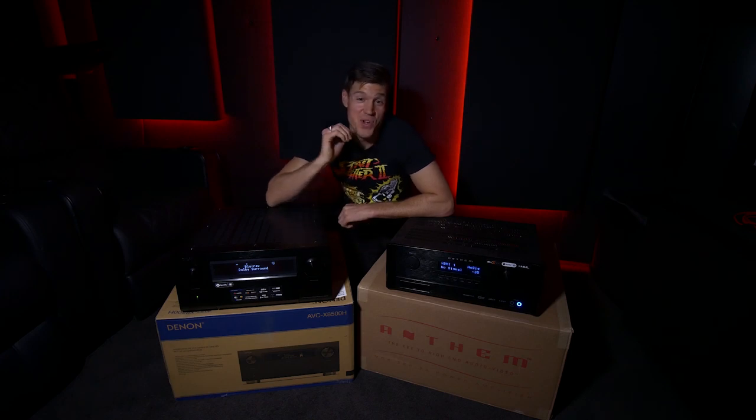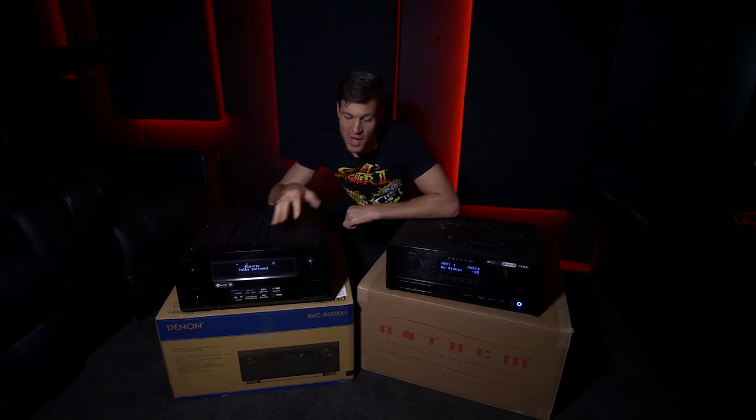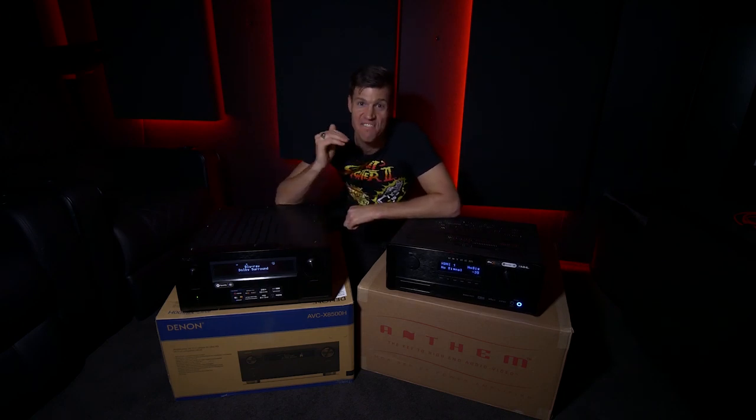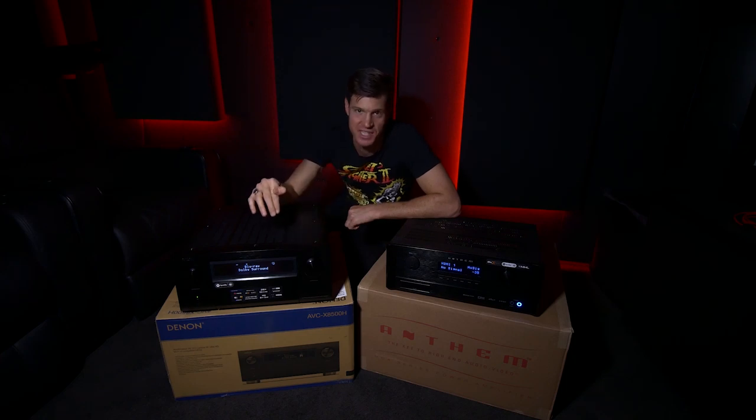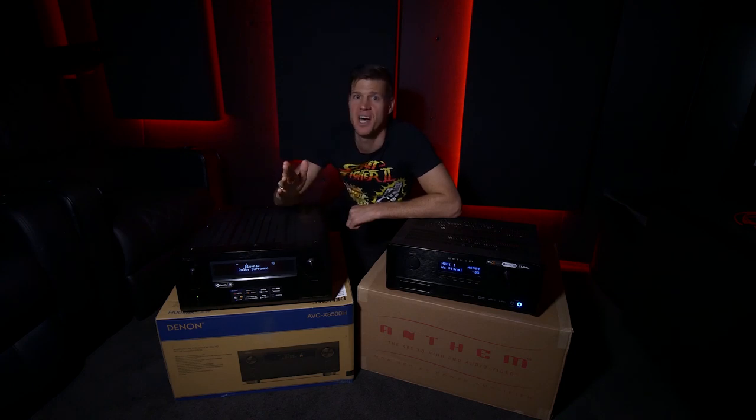Have you been looking to upgrade or build a brand new home cinema with Dolby Atmos or DTS-X, the immersive surround sound formats? I've got two of the heavyweight flagship AV receivers here right today, Denon and Anthem. We're going to put them head to head and see which one sounds best.